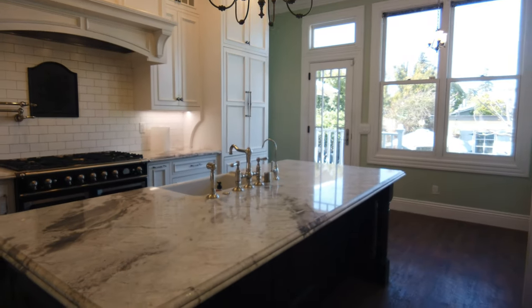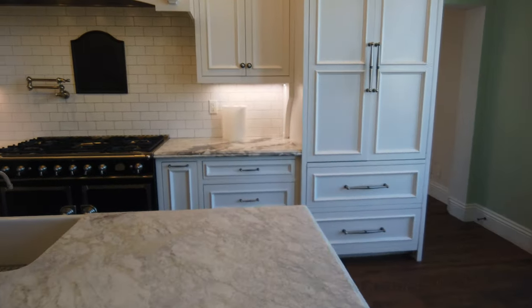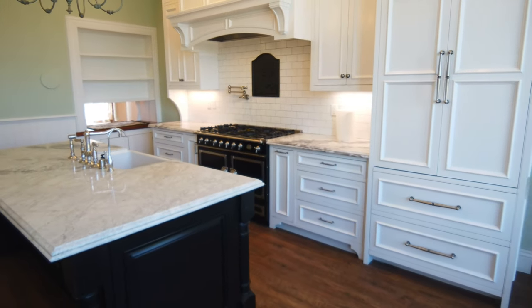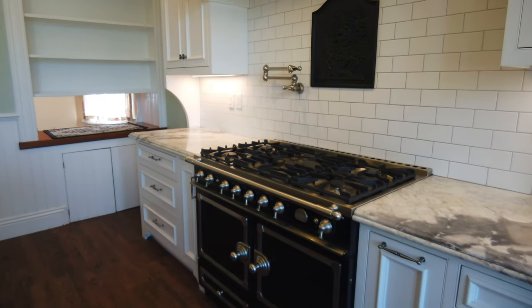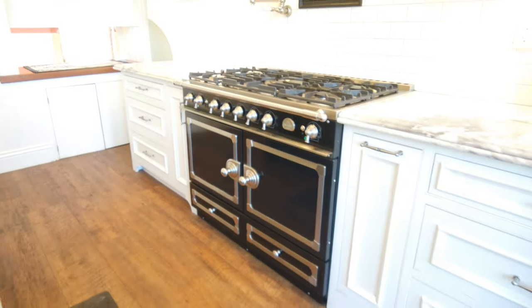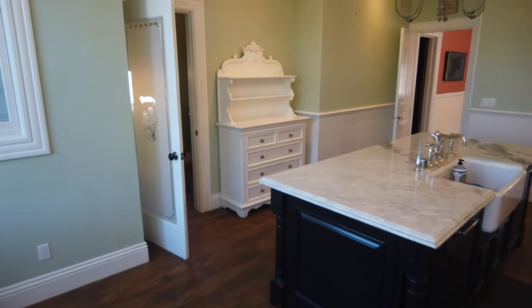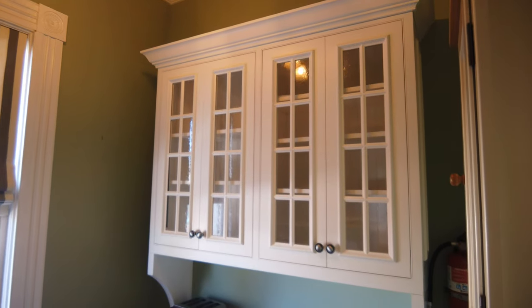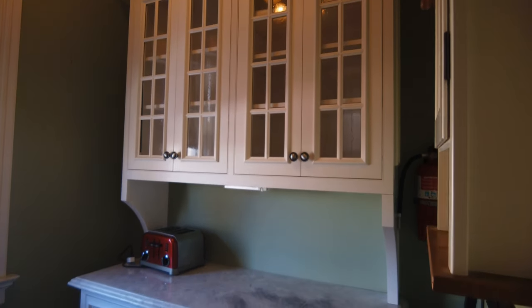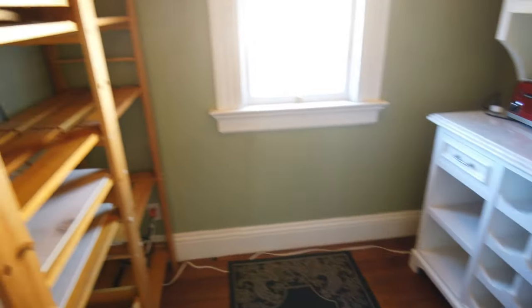There's a large island with a sink. If you appreciate the level of restoration and historic details, look at this range — a gas range open in the middle. This house has a large pantry with cabinets and a wine rack, and there are more shelves here.